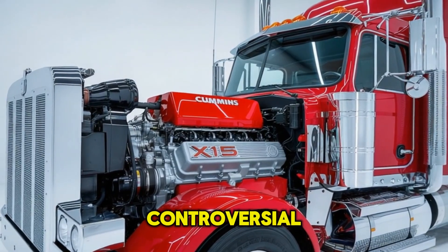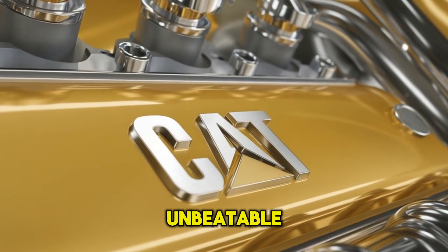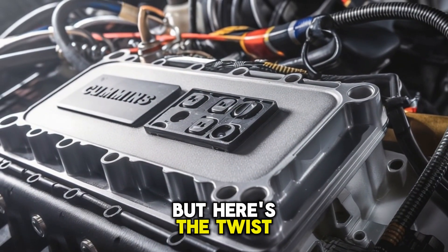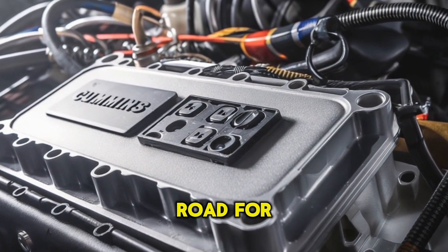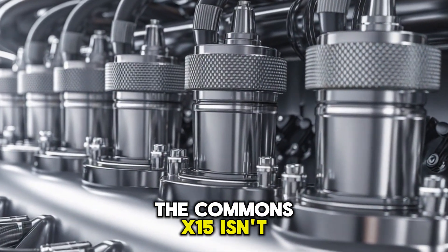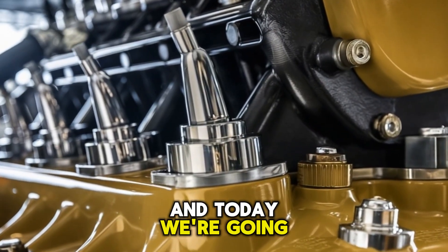Let's start with something controversial. The CAT C-15 is unbeatable. You've probably heard that before, maybe even said it. But here's the twist: while it ruled the road for years, that dominance is being challenged. The Cummins X-15 isn't just a competitor — it's a game-changer. And today, we're going deep.